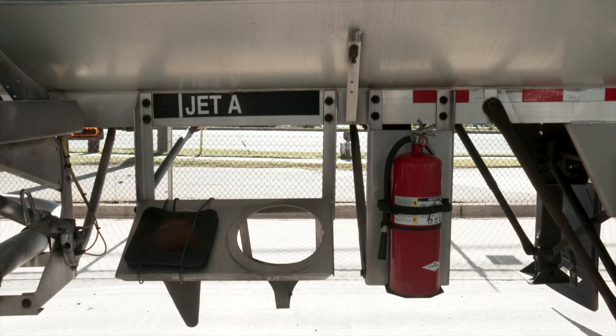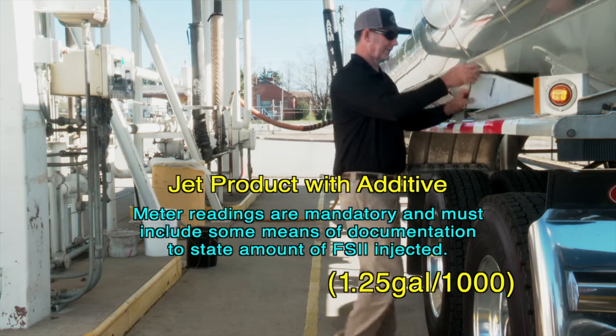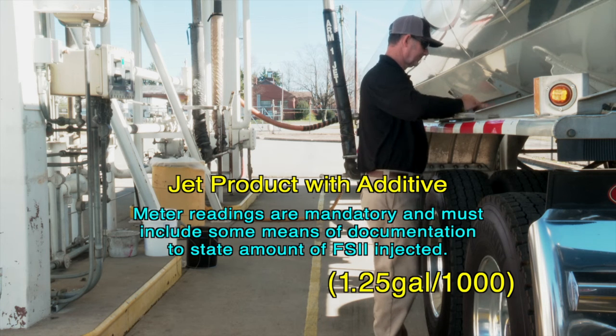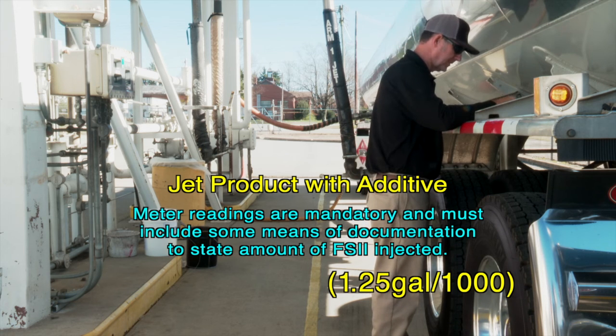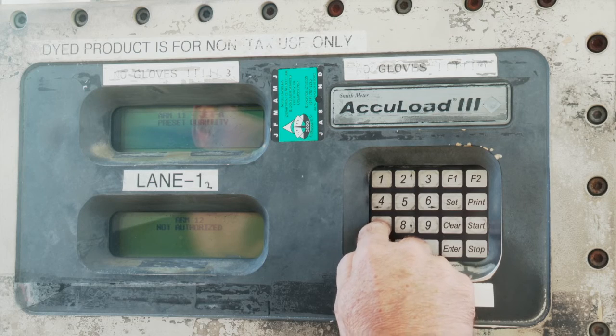If loading jet product with fuel system icing inhibitor, better known as FISI, the meter readings are mandatory and must include some means of documentation to state the amount of FISI injected. 1.25 gallons per 1,000 gallons is the proper ratio. The amount of FISI must also be indicated on the bill of lading.